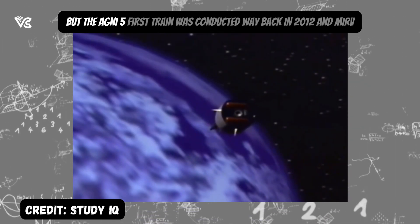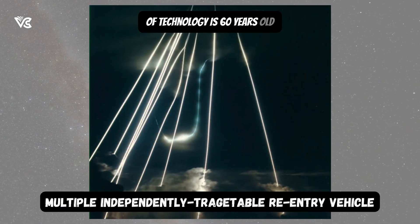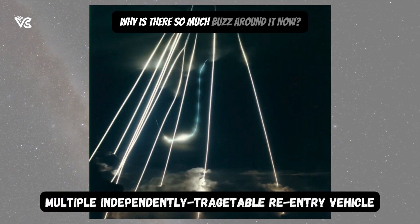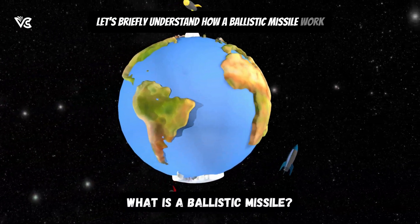But the Agni-5's first trial was conducted way back in 2012, and MIRV technology is 60 years old. Why is there so much buzz around it now? Let's briefly understand how a ballistic missile works.